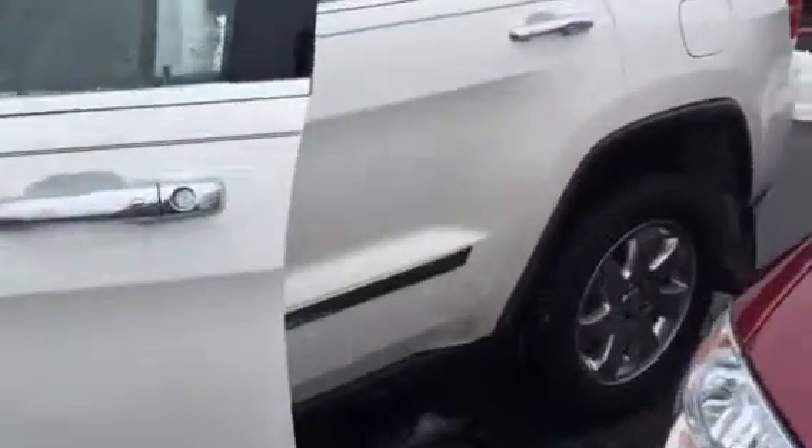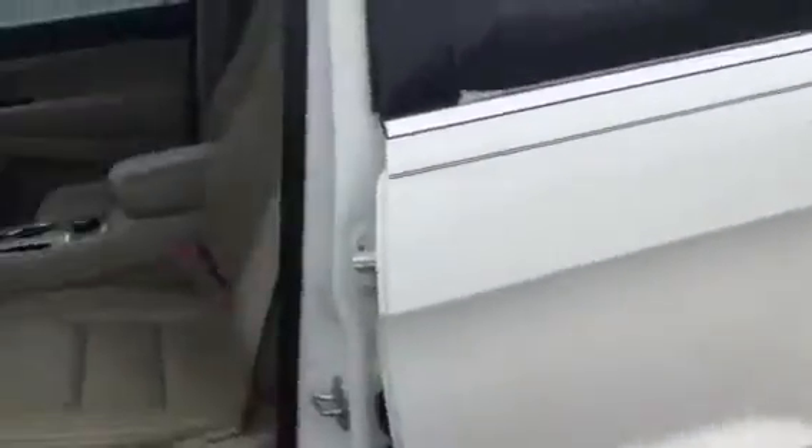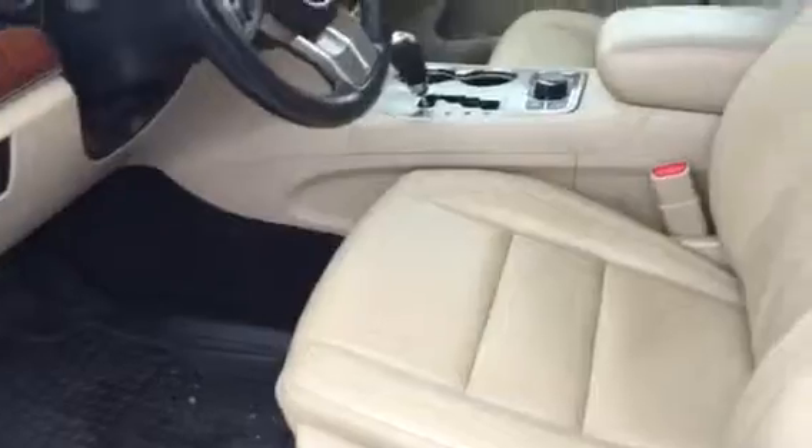I just wanted to shoot you a quick video of this 2012 Jeep Grand Cherokee. It's a really nice vehicle. The vehicle has the lighter interior on the inside, heel assist, and four-wheel drive.